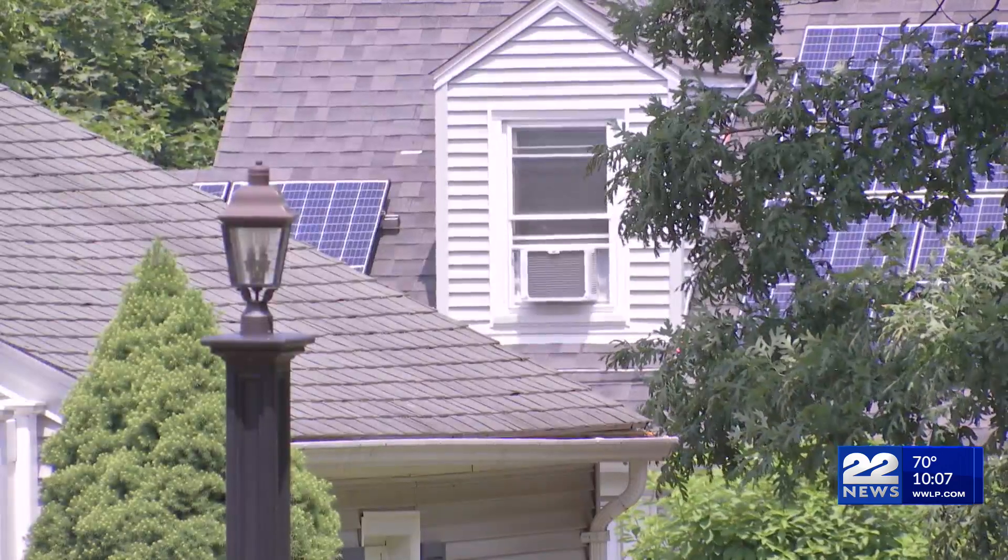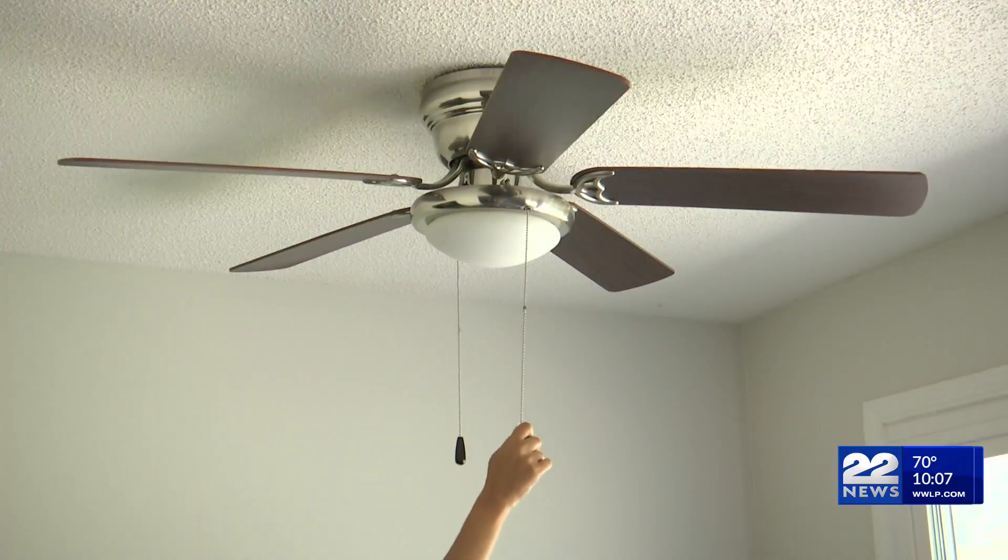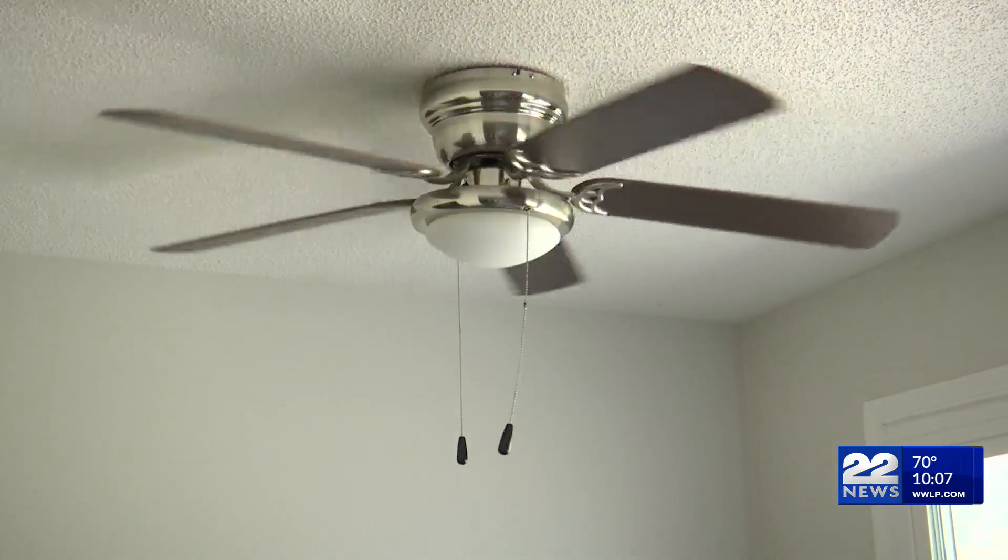They also offer free efficiency assessments to help find weak spots in your home that may be costing you. For more tips and information, you can head to our website.